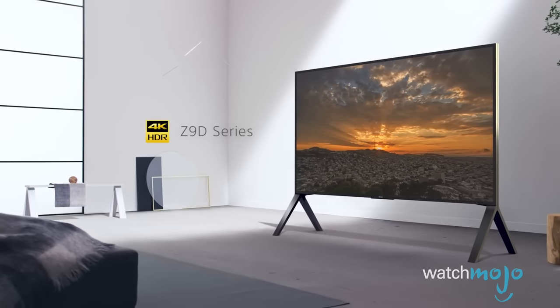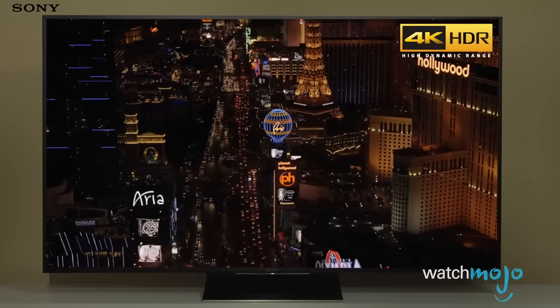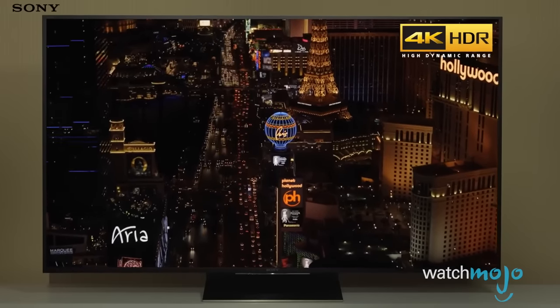Seriously, look at this thing — don't you just want to throw out your existing TV? It's also powered by Android TV for a rich smart TV experience.